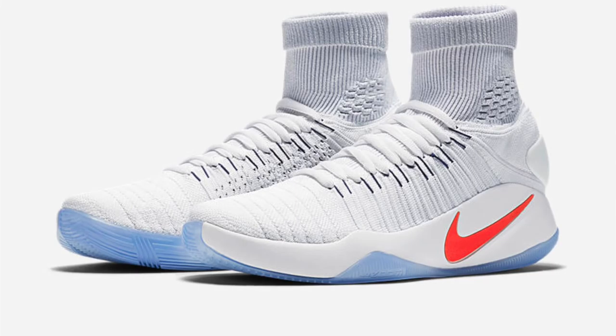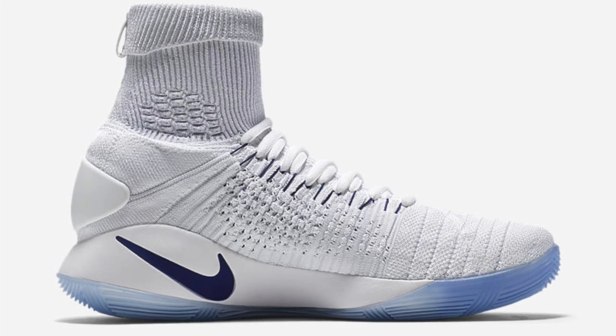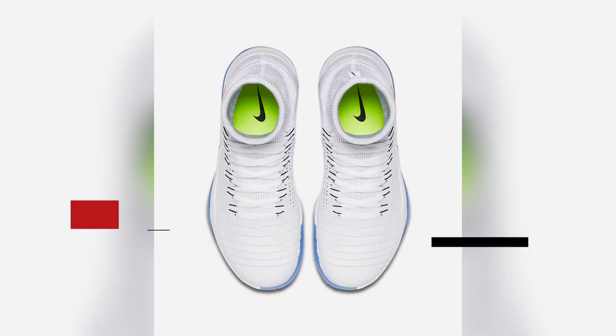If you want to wait till Monday to cop your kicks, you actually have a few choices courtesy of Nike Basketball. To kick things off, the Flyknit version of the Nike Hyperdunk 2016 is set to release, and from my perspective, looks really dope. Reviews of the shoe have been really good, and you can grab those for $200.